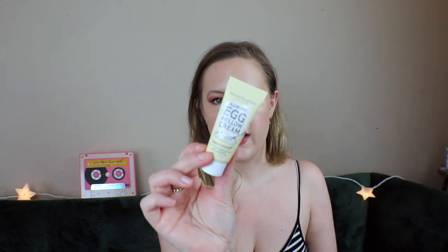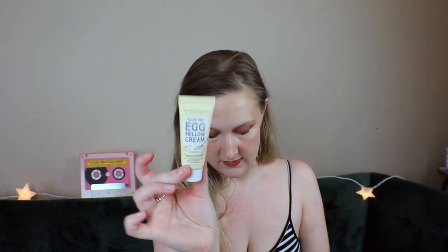The last item is by Too Cool for School — the All-in-One Egg Mellow Cream, a Five-in-One Firming Moisturizer. The five-in-one: it firms, brightens, anti-aging, moisturizes, and increases skin elasticity. That's what I can take from the labeling. I love getting makeup and I know I chose a clean box, which is usually more skincare, but I'm glad there was a blush in it. I thought it was going to be cream, but that's okay.